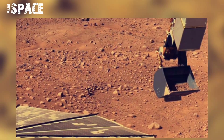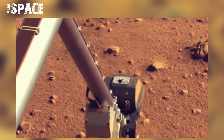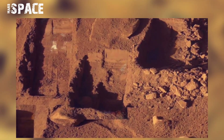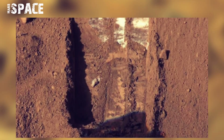Phoenix was a lander sent to the surface of Mars to search for evidence of past or present microbial life. Using a robotic arm, it could dig up to half a meter into the red planet to collect samples and return them to onboard instruments for analysis.